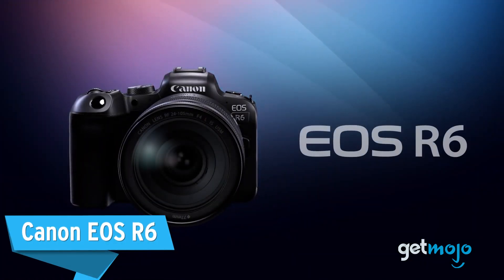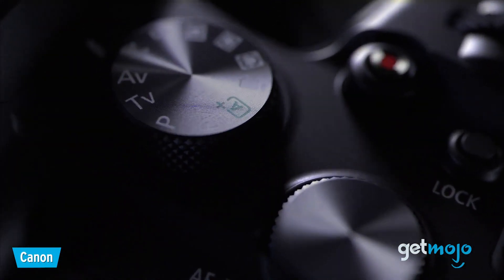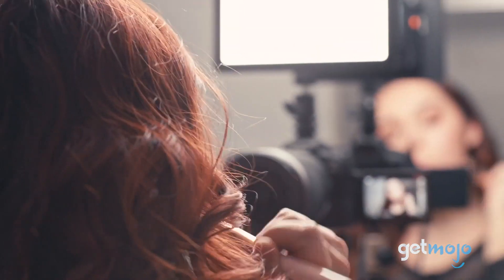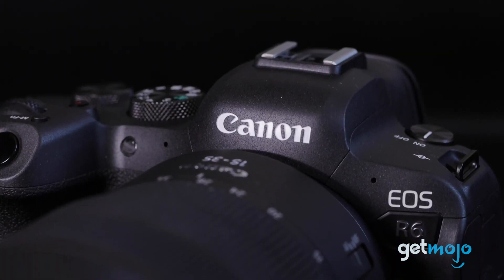First up: Canon EOS R6. We're kicking things off with a does-a-bit-of-everything pick and one of the best cameras Canon has to offer, hands down. The mirrorless EOS R6's resolution may only be 20.1 megapixels, but it offers awesome low light performance, an ISO range that's widely expandable, and has a top shooting speed of 20 frames per second from its electronic shutter.